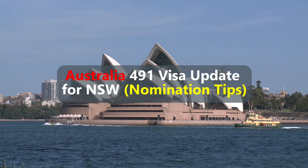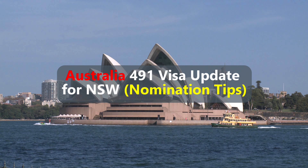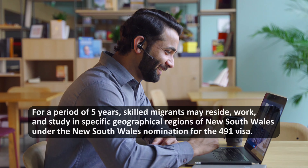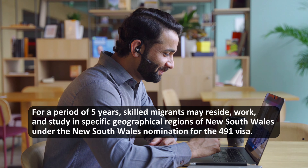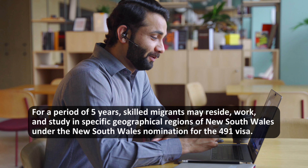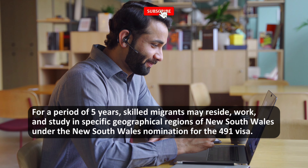Hello everyone, welcome back to Next Step Immigration. We trust you're doing great today. For a period of five years, skilled migrants may reside, work, and study in specific geographical regions of New South Wales under the New South Wales nomination for the 491 visa.